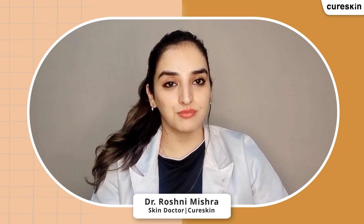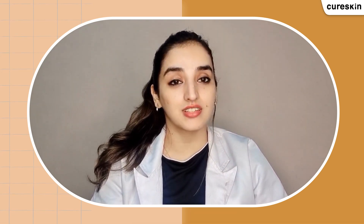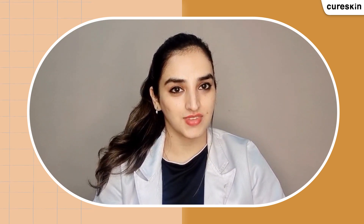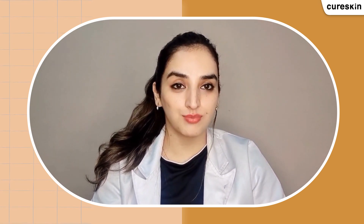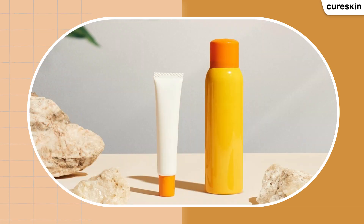Hi, I'm Dr. Roshni Mishra. I'm an MD dermatologist working at Secure Skin, and I have years of experience in treating skin and hair conditions. If you ask me for that one product for a perfect skincare routine, undoubtedly my answer is going to be sunscreen.